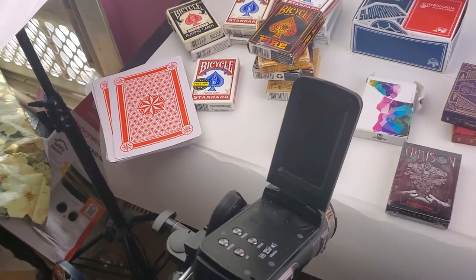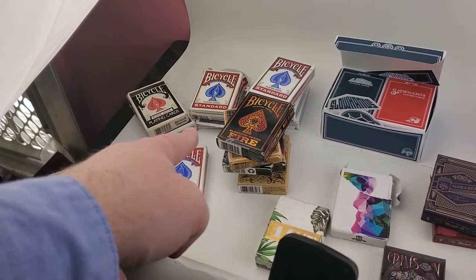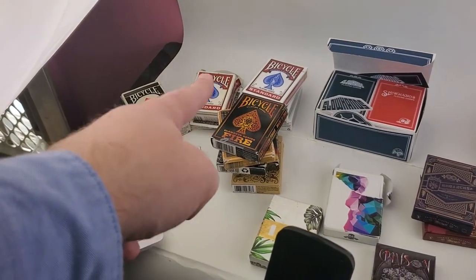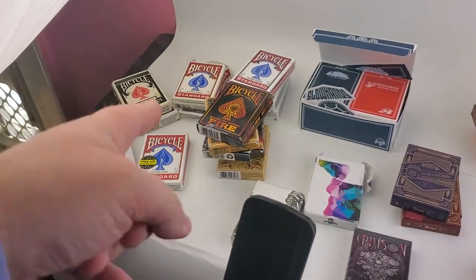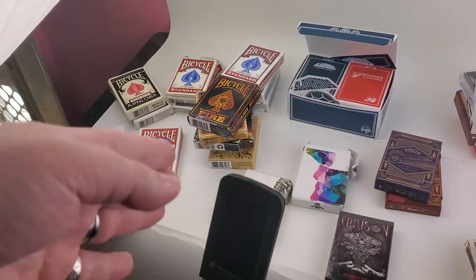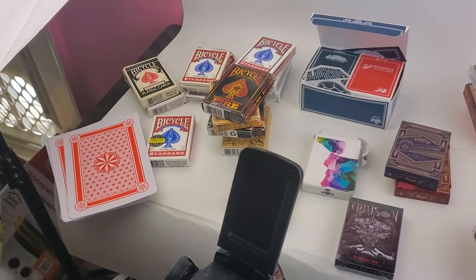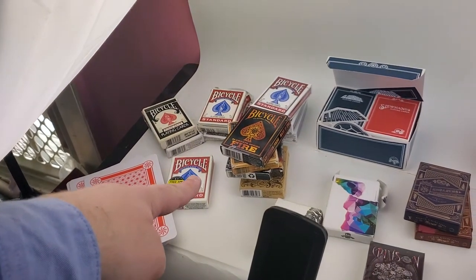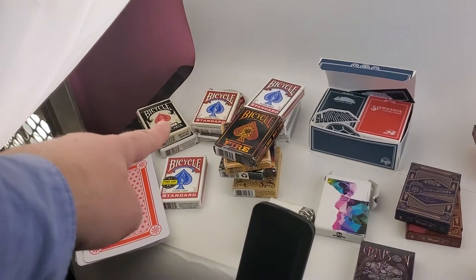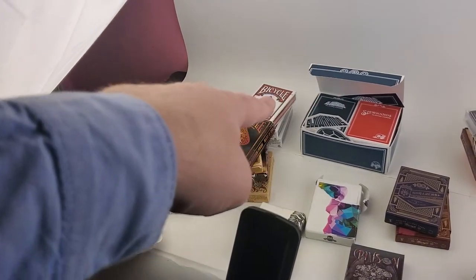I have my bicycle cards. This pile right here is my extras — I got some blue and some black. I've got those extra cards for tricks and stuff, if I need doubles or duplicates or if I make gaff cards.